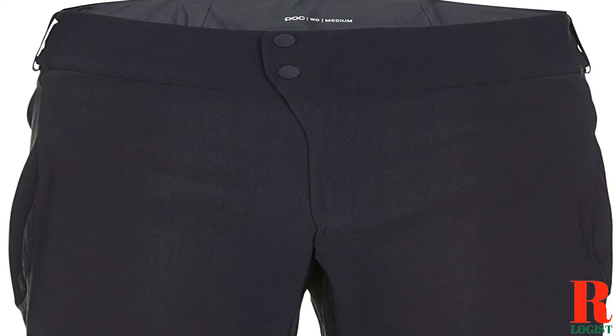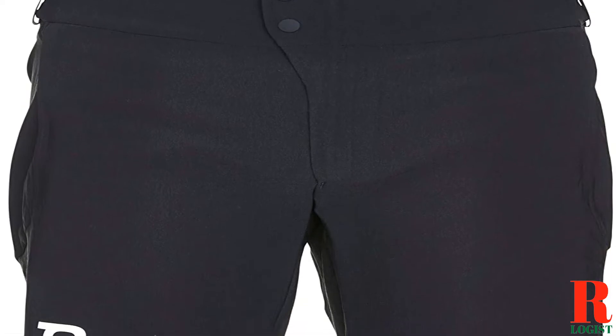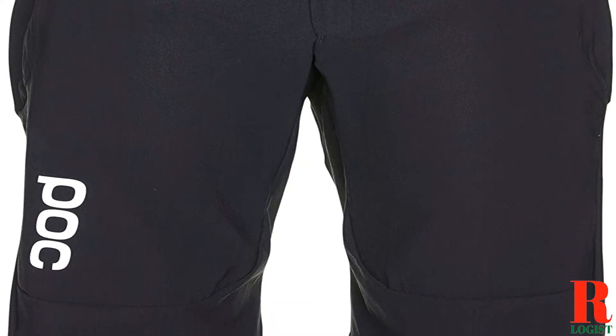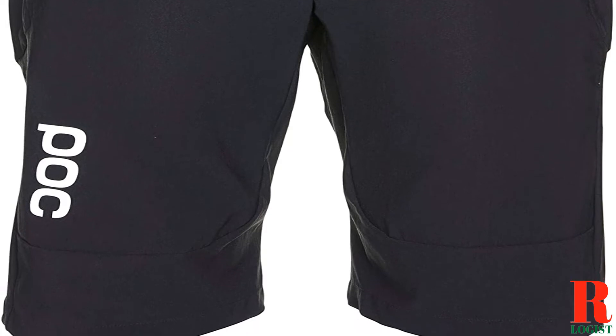Peloton is a great way to get a workout in, but you need the right gear to make it comfortable. That's where padded bike shorts come in. They help to cushion your behind and make riding for long periods of time more bearable. There are a lot of different padded bike shorts on the market, so it can be tough to know which ones to buy.